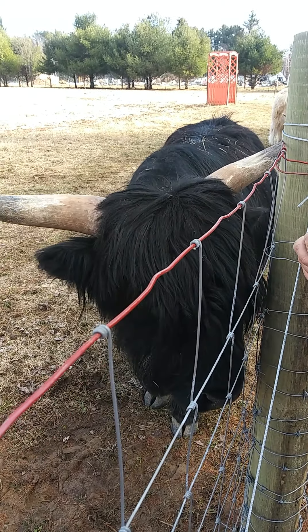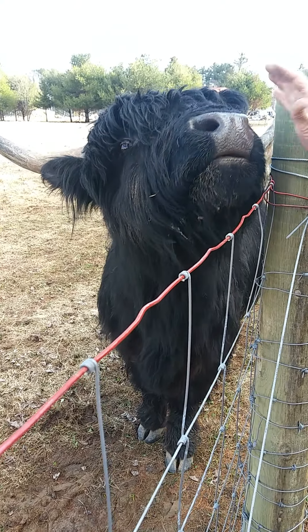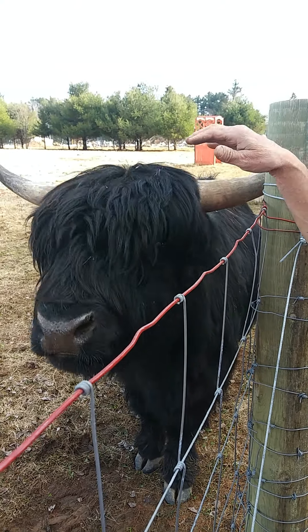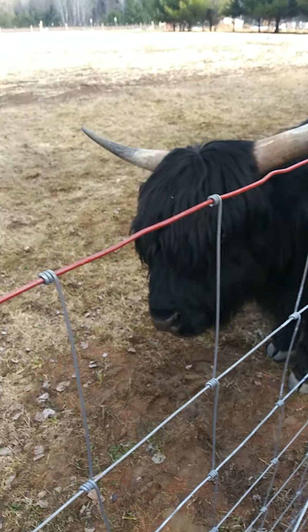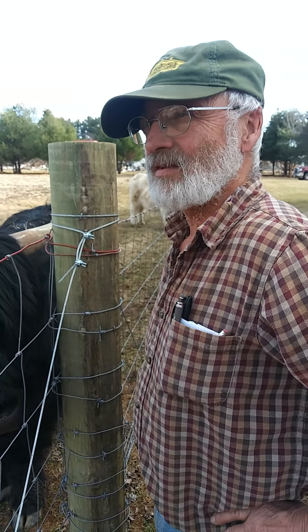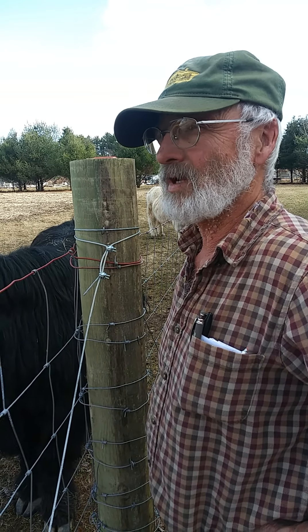In Scotland, people in the wintertime would actually move them right into part of their houses and their living structures. They did move right in with the family in some cases. It's not like they can't take the cold weather.